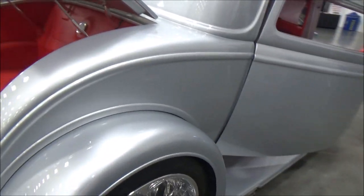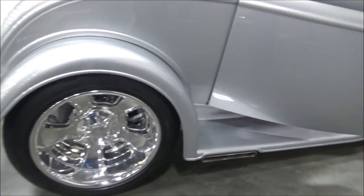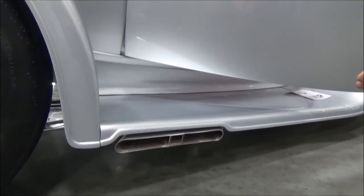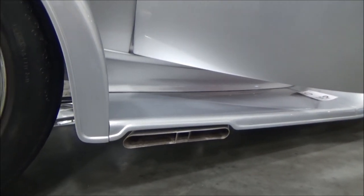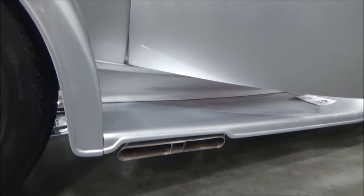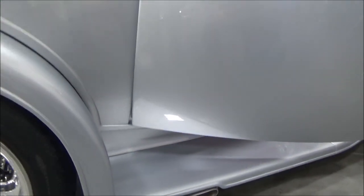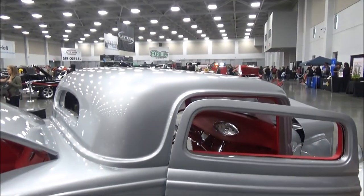It has a NASCAR style exhaust on it, where the body's actually been modified to make it look like it was traditionally that way. It has no mufflers, no baffles — it's all straight exhaust — but it's three and a half inch, so it's not overly loud.